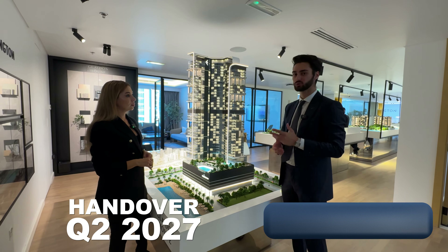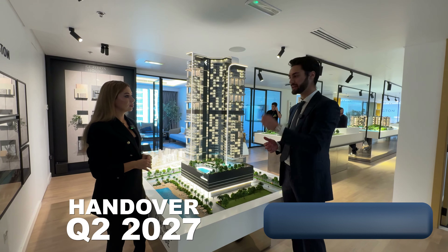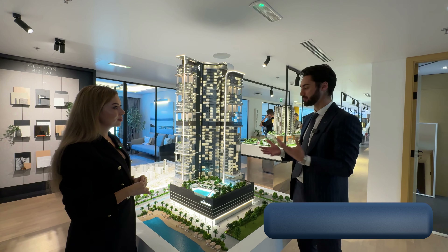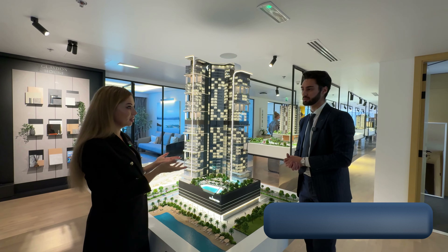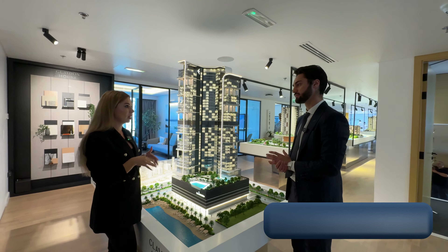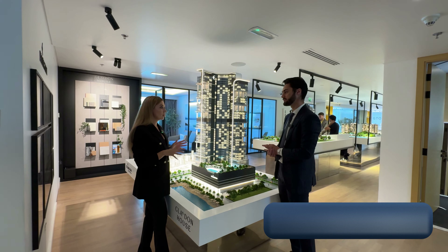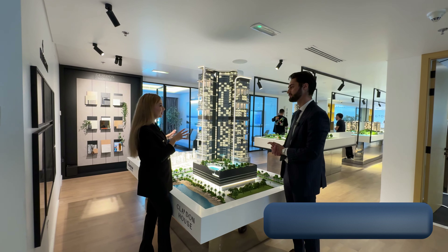The handover of this project will be in Q2 2027, which is actually going to be the year when the whole Bukadra community should be fully constructed. So when you get the keys for this project, the community itself is already complete — that's why the price will increase. You can resell it or rent it out. It will be a very good location for renting, as it's close to a British school and just 15 minutes from Downtown.